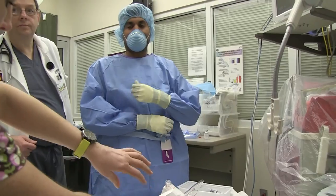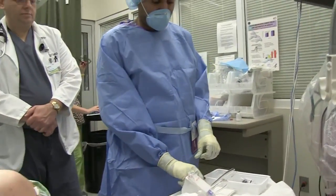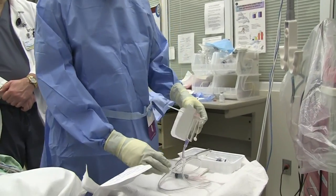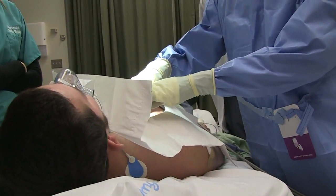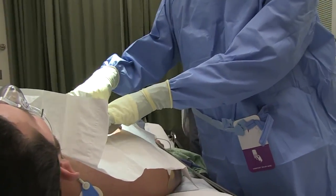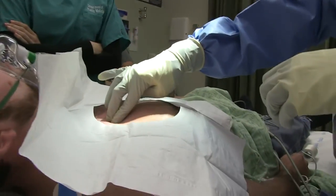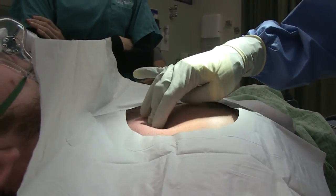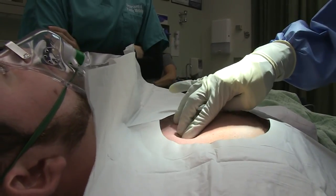So everything is prepared - our suction is prepared and the patient is prepped currently. We're going to anesthetize the area. The patient is prepped and we're just feeling for landmarks at this point. We've got the clavicle and first rib, and then we're moving down into the second intercostal space right here, and that's where we'll be introducing our needle and our trocar.